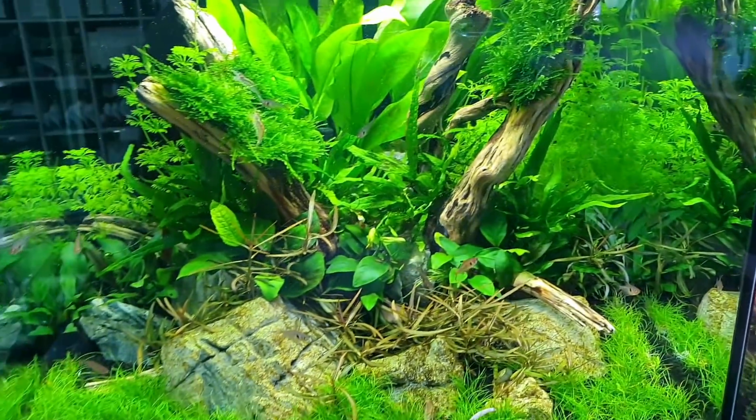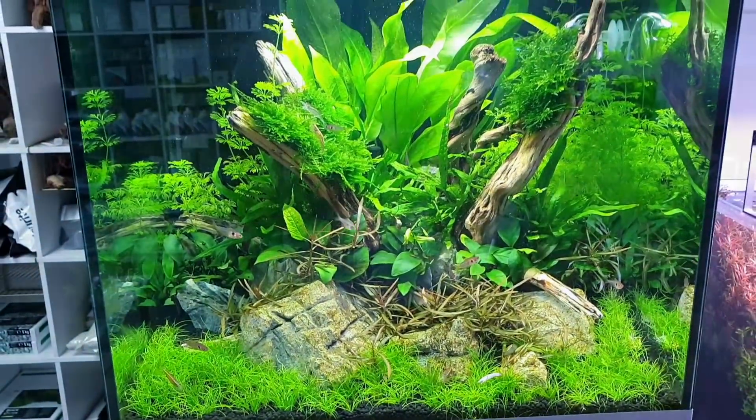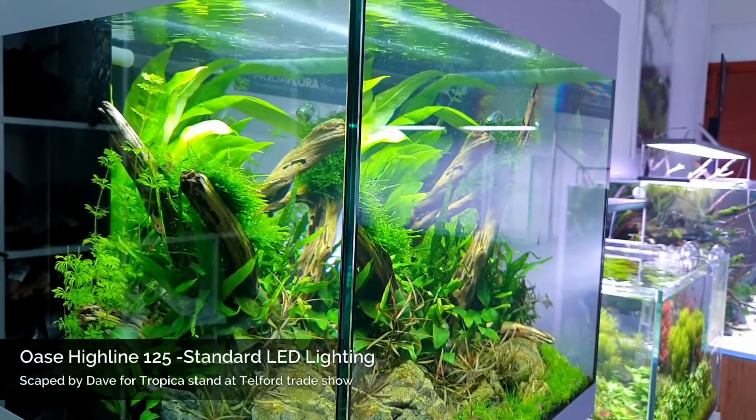This is the Uase Highline tank — sort of like an all-in-one package if you like. Looks really good.